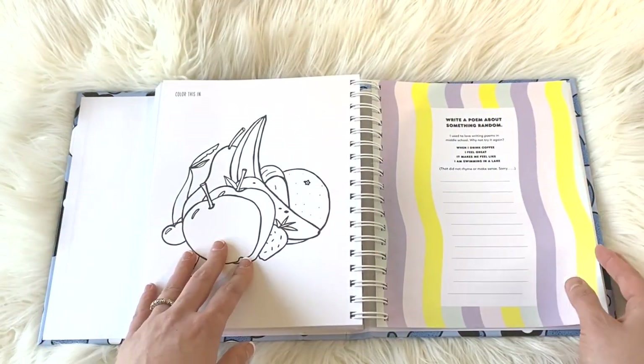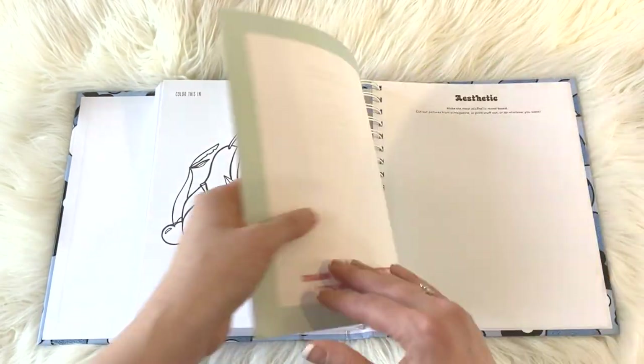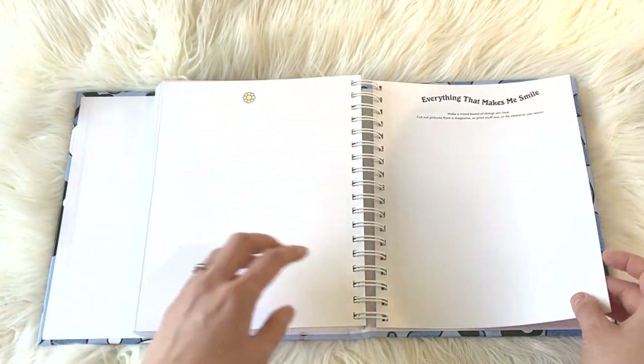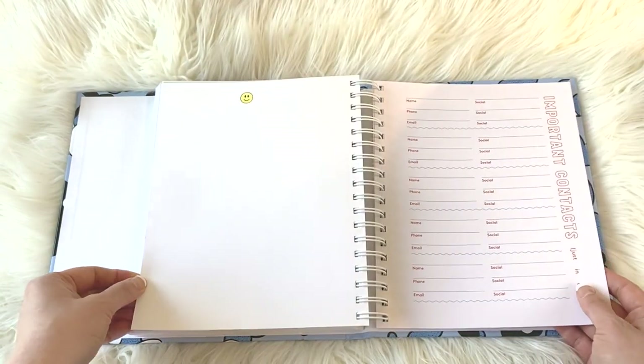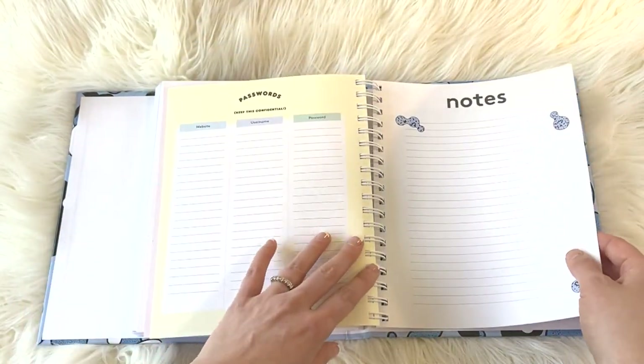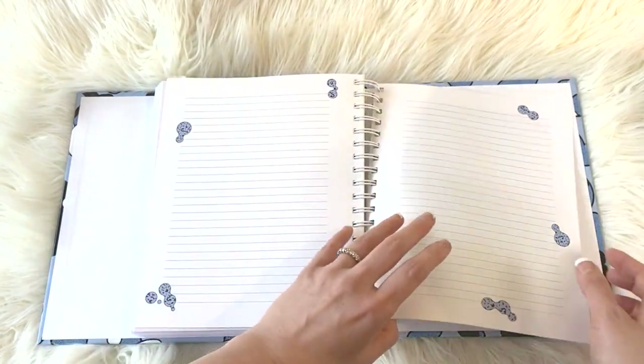We're getting towards the end — some fruit to color, write a poem about something random, draw your favorite place, aesthetic, everything that makes me smile, important contacts, passwords, and notes.